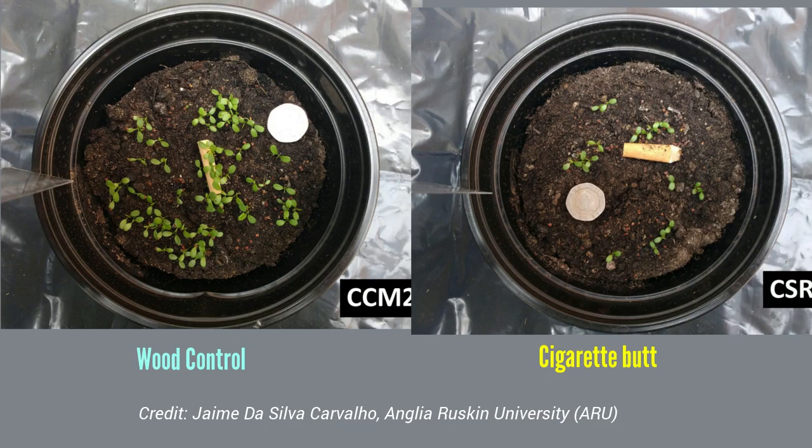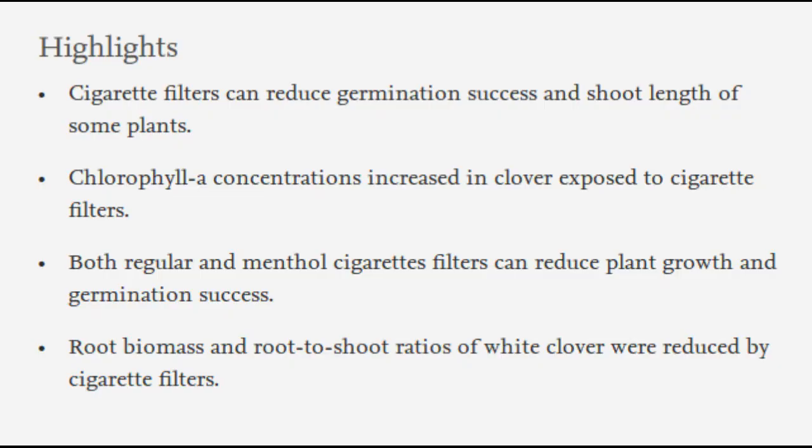Control experiments contained pieces of wood of identical shape and size as the cigarette butts. It is estimated that around 4.5 trillion cigarette butts are littered every year, making them the most pervasive form of plastic pollution on the planet.